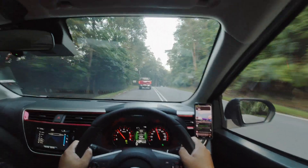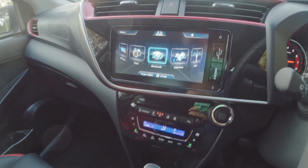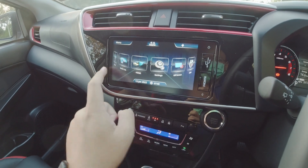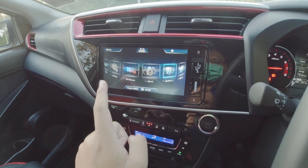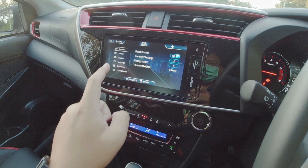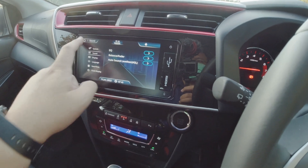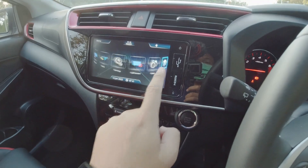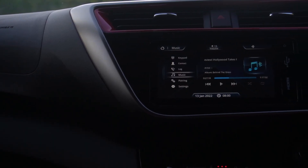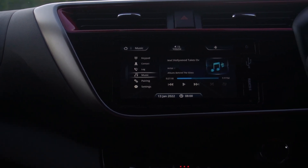Much to my surprise, Perodua has improved the user experience of the head unit. It is now newer and I feel it's a lot smoother and faster than before. Going into settings, everything is a lot more instant, which is a good update. Perodua probably upgraded the hardware for the head unit, and I do think it's about time for Perodua to include Android Auto and Apple CarPlay already.